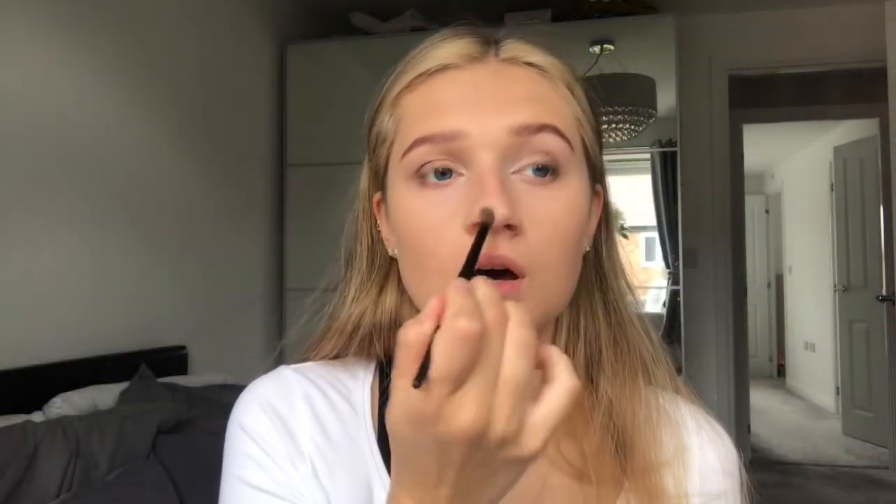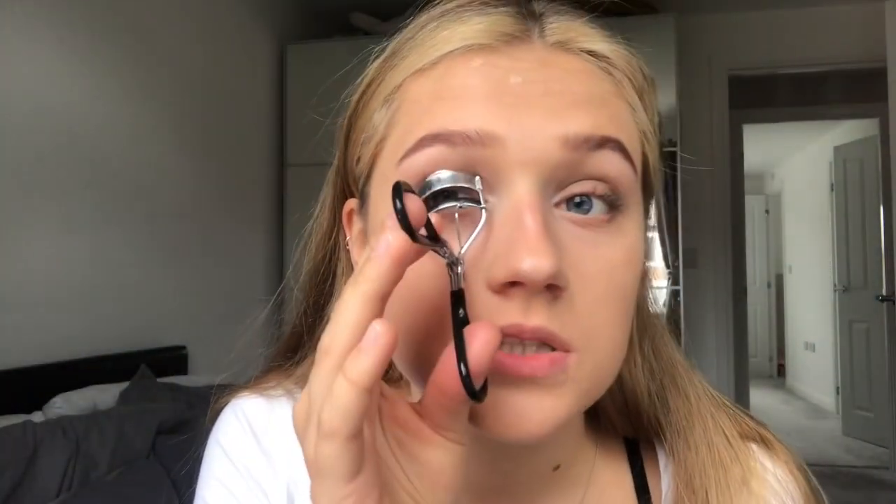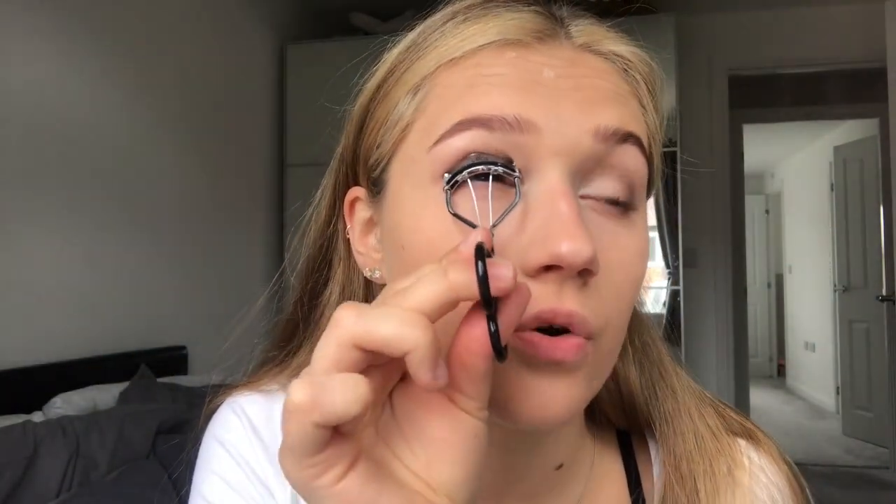I put some more concealer on two spots on my nose and let that set for a minute. Now I'm going to curl my eyelashes — I feel like if I didn't curl them I'd just look rough. But look at the difference! I have caramel eyelashes, they're not short, they're actually really long, they just have no curl and go straight down.